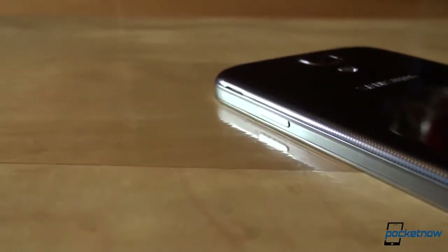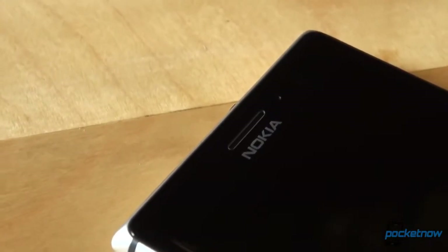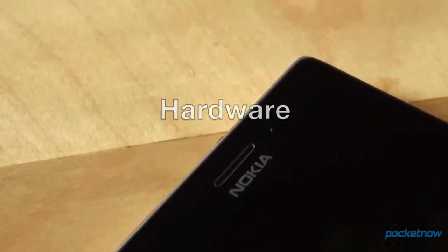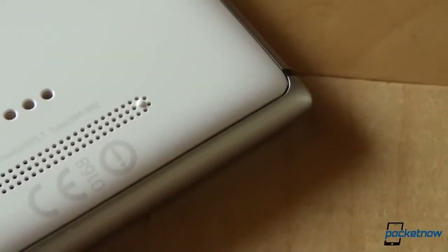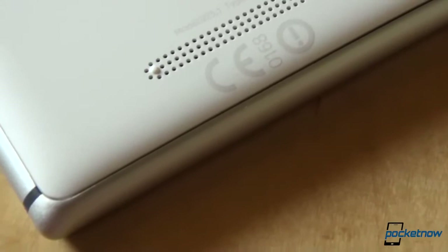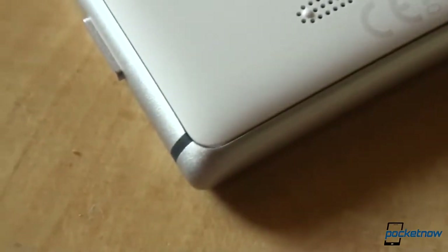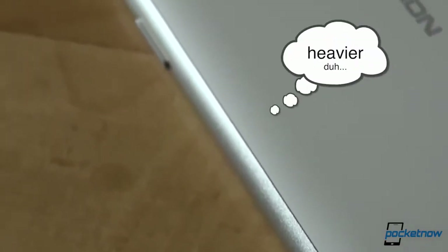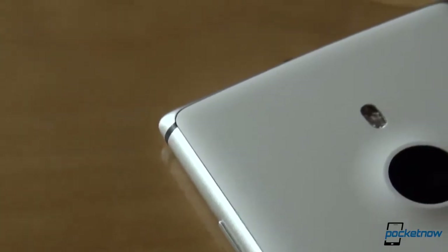Even though you can instantly recognize the Lumia 925 as a Nokia phone, the company gave it a fresh look compared to the Lumia 920 and previous models. It is also made out of aluminum for better antenna performance, while keeping the polycarbonate back which, in this case, is very smooth and soft to the touch. At 139 grams, it is just 9 grams lighter than the Galaxy S4, which is made completely out of plastic with Samsung's own, controversial by now, hyperglazing technology.